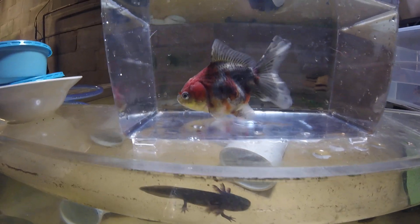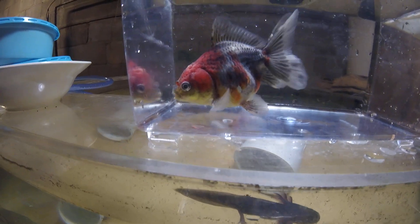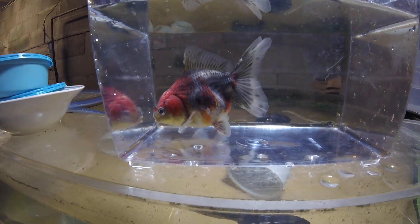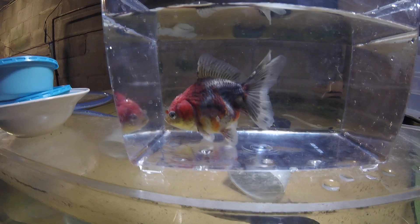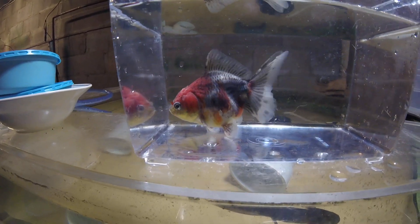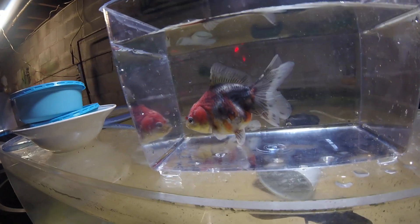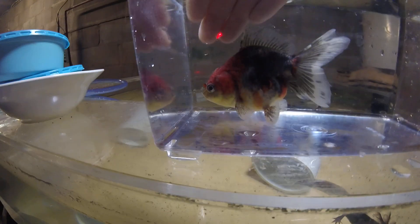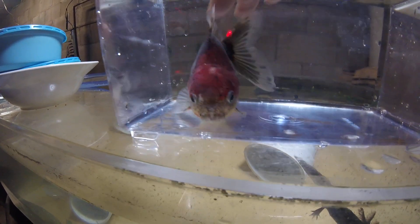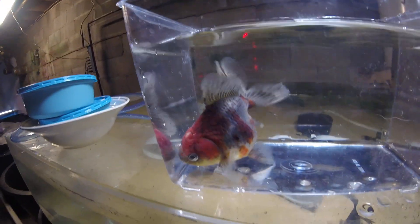So if you're looking at your fish — that's an Oranda, a lion head, or a ranchu — and you see white on the wen and nowhere else on the body, it's wen growth. I mean 99.9999 percent of the time. You'll see my Orandas here: he's got some slight wen growth going on, he's got some bumps, he's got some white patches, he's got a little pimple right there.